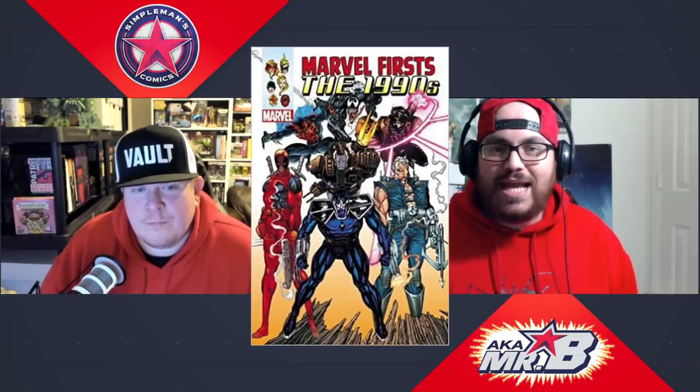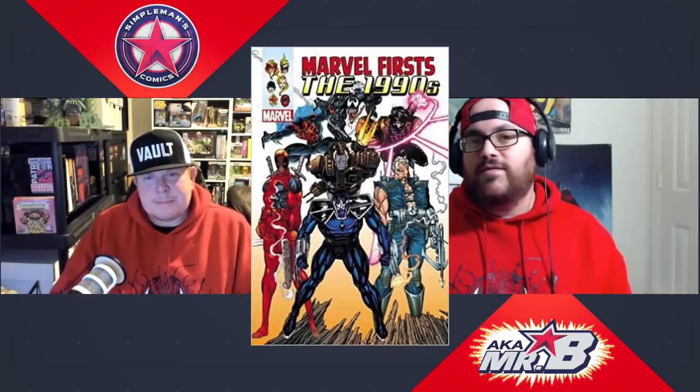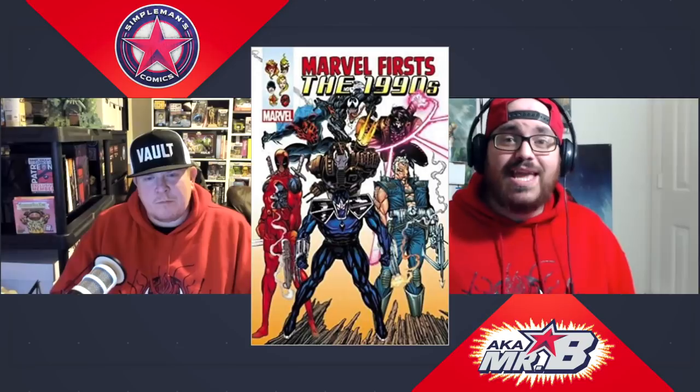This omnibus reprints and collects great 1990s first appearances — we're talking New Mutants #98, New Mutants #87, Dark Hawk #1, and a lot of other great '90s comics. Many of these are characters we're going to be talking about for the next several years as Marvel moves through different cinematic universe phases. It features classic covers, and some of these books are getting expensive on the secondary market, so it's great to have them all in one place and actually be able to read them.